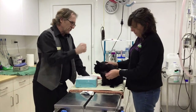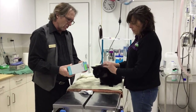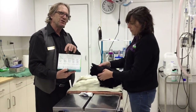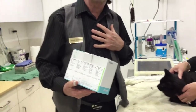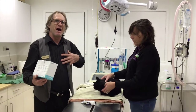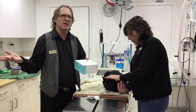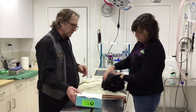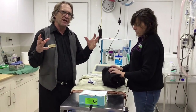Here we are with Baxter again. We ran a test a couple of minutes ago called a Feline Pro BNP test. This shows heart muscle damage — the same as if you've had a heart attack and they run tests in the cardiac ward to see whether your heart muscle is damaged. This is the same test for cats, and we can do it in-house and get results in half an hour. This shows that he's got heart muscle damage, and in cats it will typically be some form of cardiomyopathy.